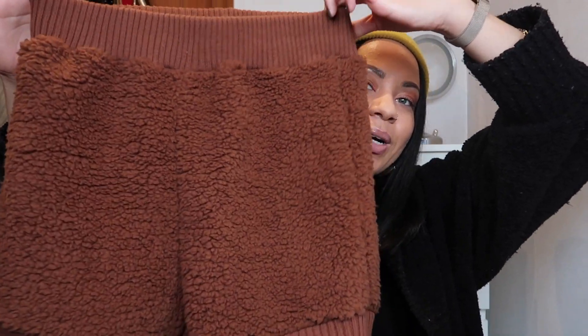This first outfit is probably one of my favorites. It is a super comfy and soft lounge set — I just love this brown color for autumn and winter. It is a matching set, which is another thing I really love. Here are the bottoms — they're these little shorts.